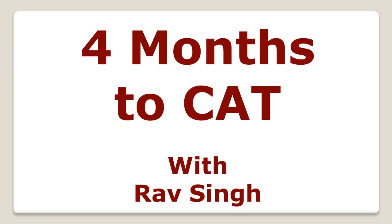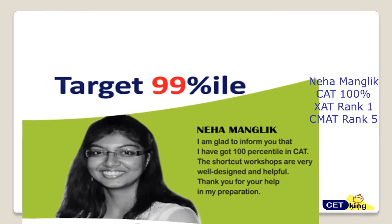In this video we will talk about the four months of the CAT exam — how to plan yourself and strategize for the next four months so that we can target 99 percentile. That's the main target. Here's Neha Mangli who got 100 percentile with our shortcut workshop last year.